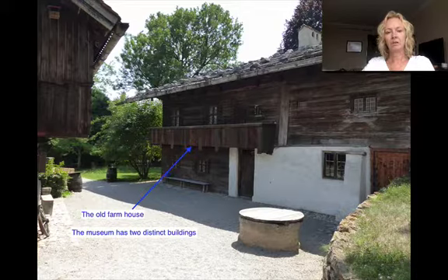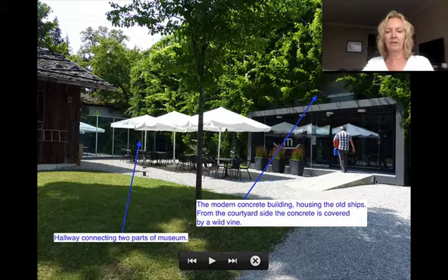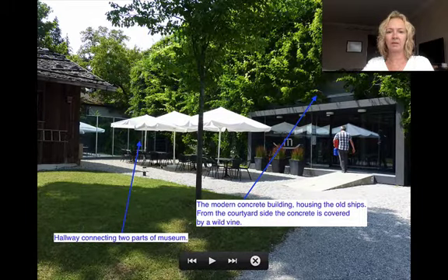The museum has two very distinct buildings. This is the old farmhouse, and you can see here the more modern, concrete, architecturally designed building that houses the old shipping thematic exhibition. This is the hallway that connects the two different parts of the museum — we'll talk about that later.